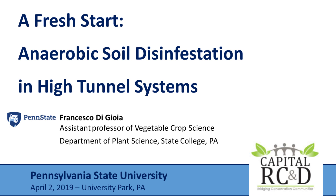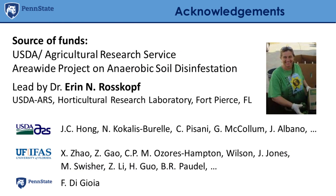This morning we are going to talk about what is anaerobic soil disinfestation and its principles, and how it can be applied. In the next session, we will go more in-depth into some of the aspects of the application of anaerobic soil disinfestation.